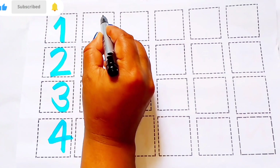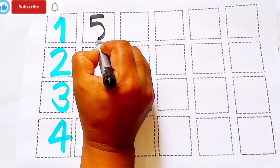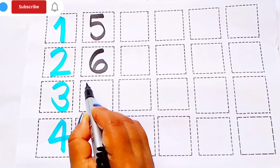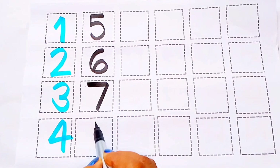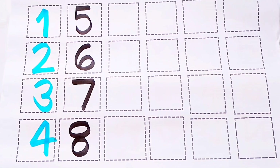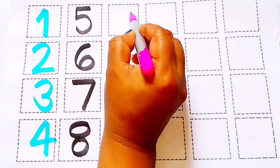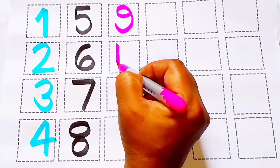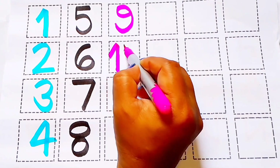Black color: 5 - F I V E, 6 - S I X, 7 - S E V E N, 8 - E I G H T. Pink color: 9 - N I N E, 10 - T E N.